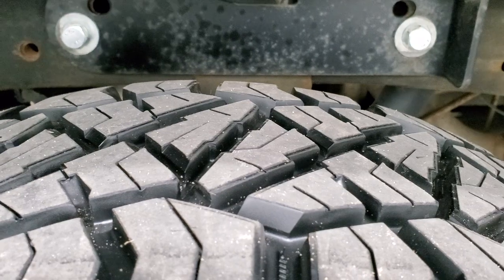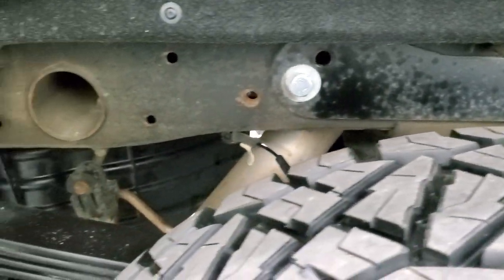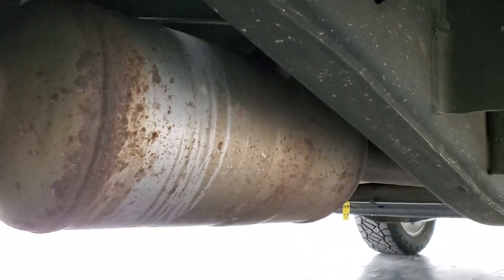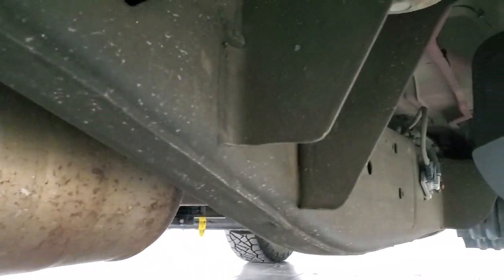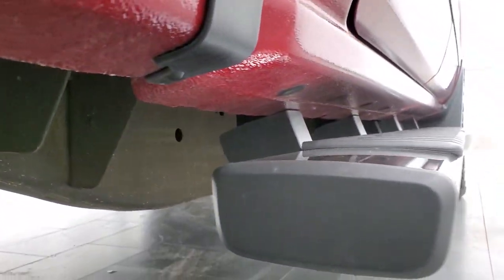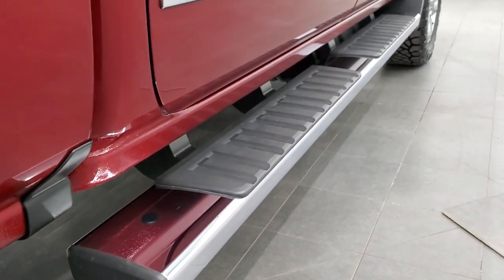Back tires are just as new as the front tires, and you can see the frame and underbody is in exceptionally nice condition — that's the case all the way underneath. It has all the remaining factory exhaust, so it hasn't been altered in any way. All the lower rockers look really good as well. It does come with the factory chrome step bars.